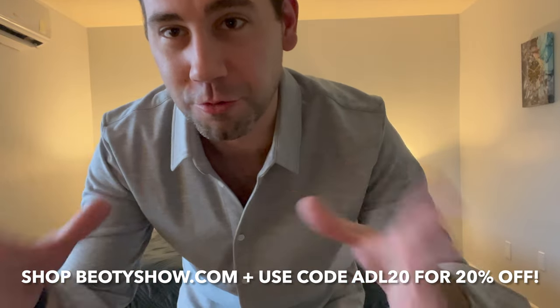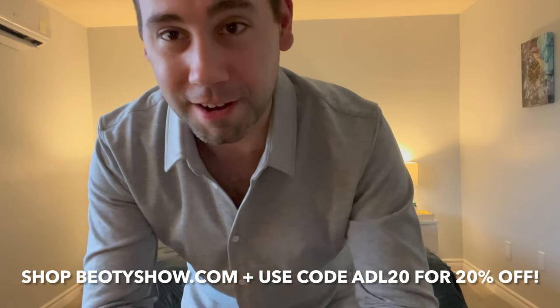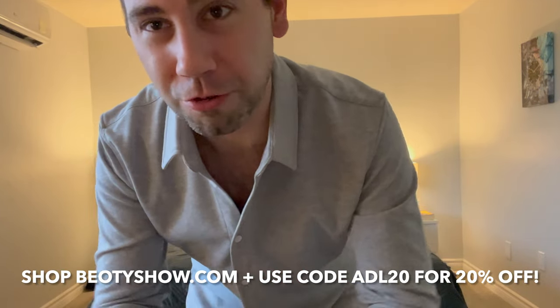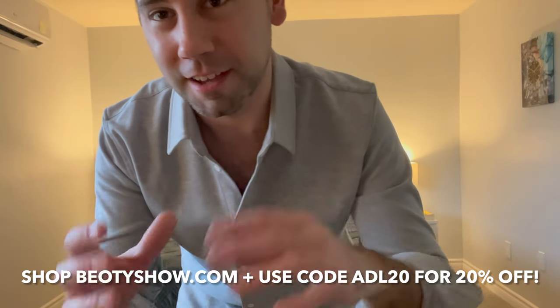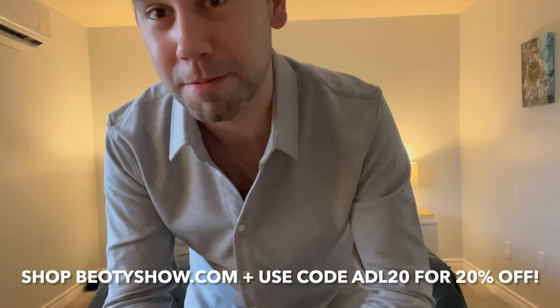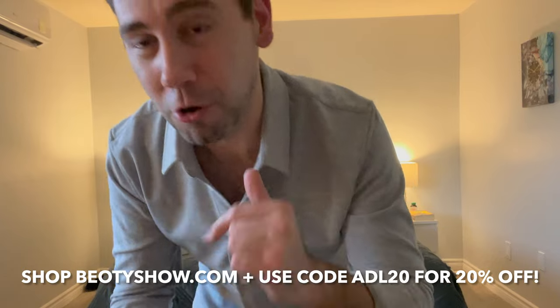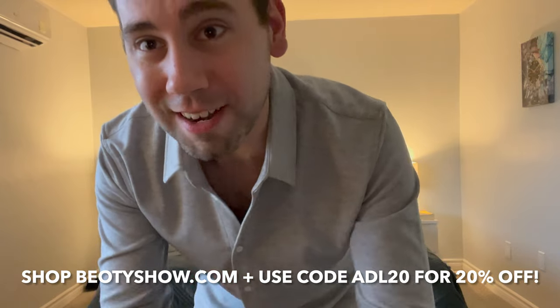So guys, thanks for watching my unboxing, hands-on, try-on review and thoughts on Bodishow. These clothes are, for the most part, very nice, very comfortable, and this is just totally something different — something that a lot of people aren't going to have in their wardrobe, something a little bit out of the box, and I like that. I like getting to try clothes from brands that maybe you haven't heard of. Check them out at the link down in the description right at the top, and use my code ADL20 for 20% off your first order. Thanks for watching again, guys, and we'll see you back with another video very soon.